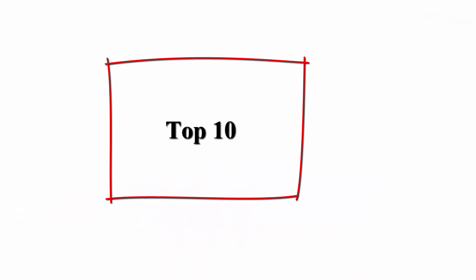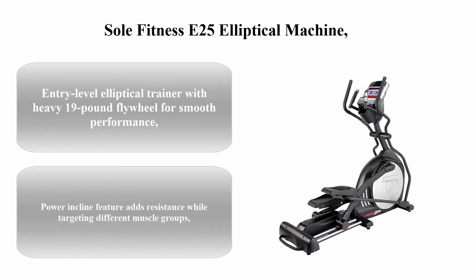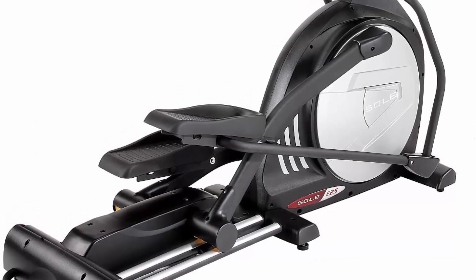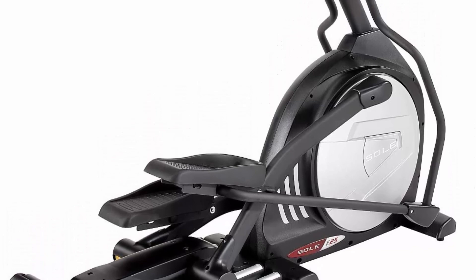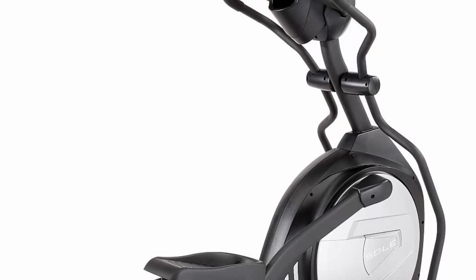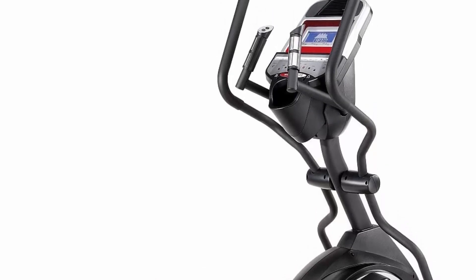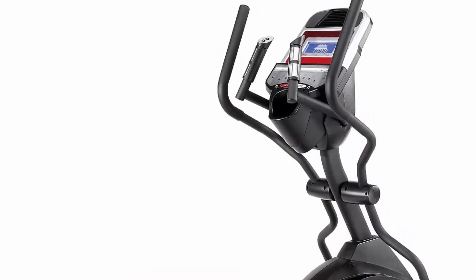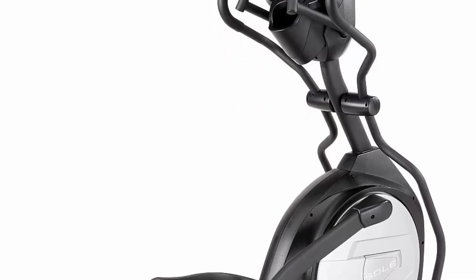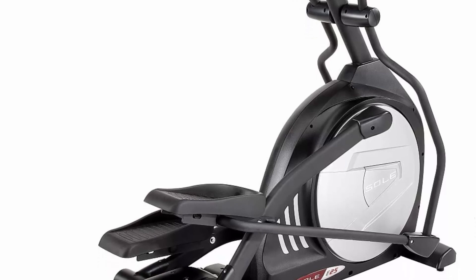Top 10: Sole Fitness E25 Elliptical Machine. Entry-level elliptical trainer with heavy 19-pound flywheel for smooth performance. Power incline feature adds resistance while targeting different muscle groups. Vibrant 6.25 inch blue LCD display tracks time, distance, calories, and resistance. Integrated sound system, oversized custom-designed foot pedals, built-in cooling fans, 325-pound capacity, and weighs 189 pounds.